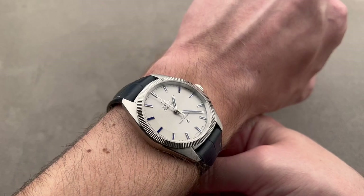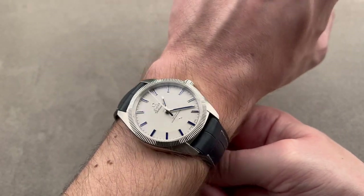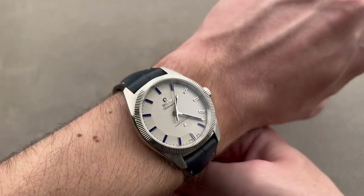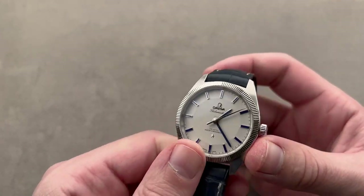The only drawback is if you want a date, you don't get one, and if you want lume, it doesn't have it. But this watch with a retail price of $43,900 sells pre-owned for about half that — an incredible opportunity for an Omega man who has it all.